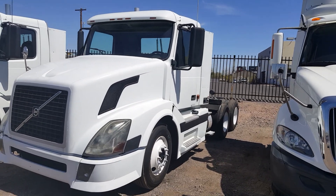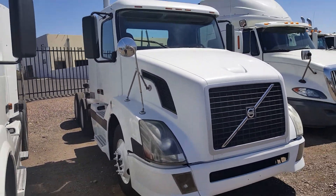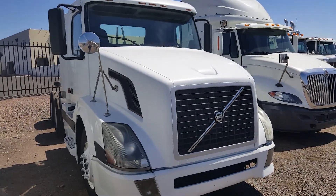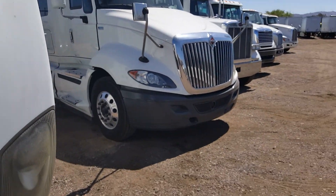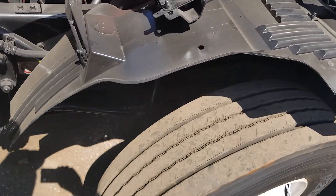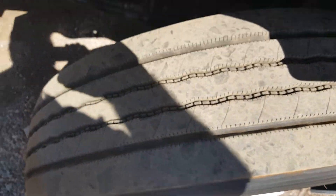The body's in very good shape. This truck has only been driven in Arizona. It has no rust on it. It's got a 400 horse Cummins. The steer tire's got good tread on it.